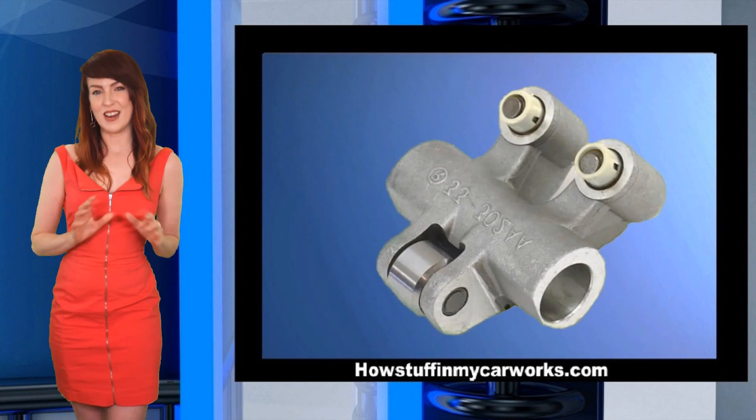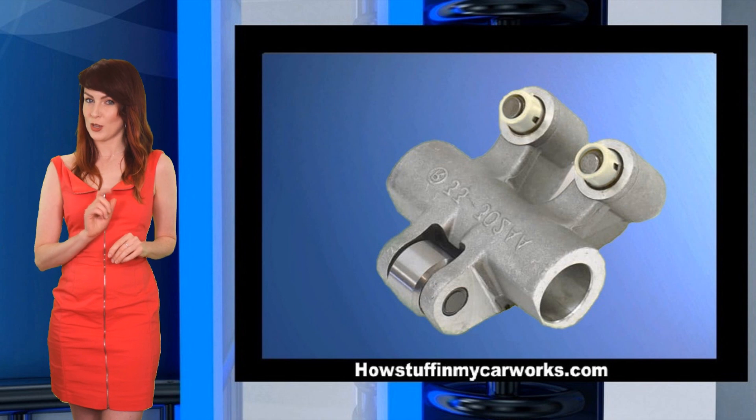Number 9. Hydraulic lifters get noisy over time, especially during the winter.